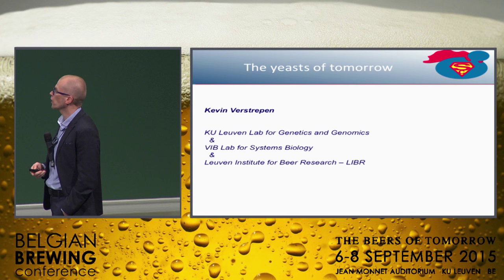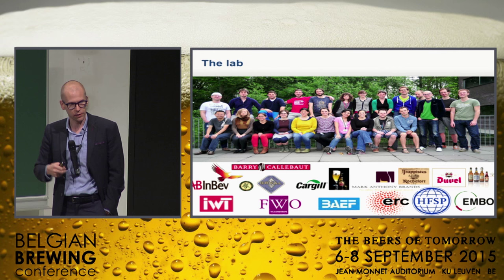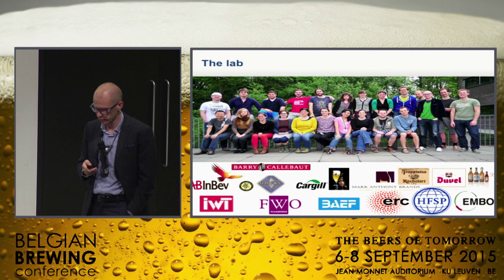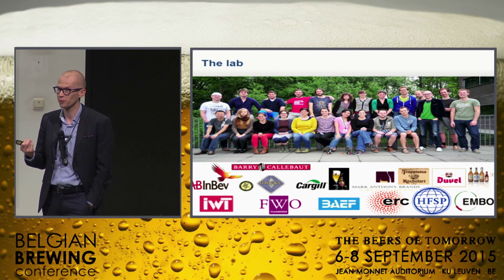That's something that we in my lab think a lot about. This is the lab — it's a large group, about 20 people or so, but about half of them do basic research. We use yeast as a model for human genetics and diseases, and that's something we'll hear a little bit about later today, not from my lab so much, but from other researchers.